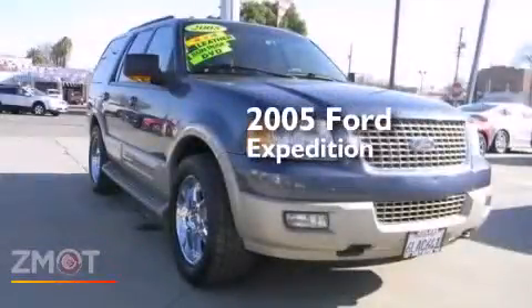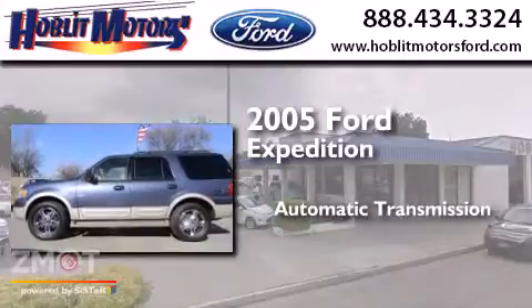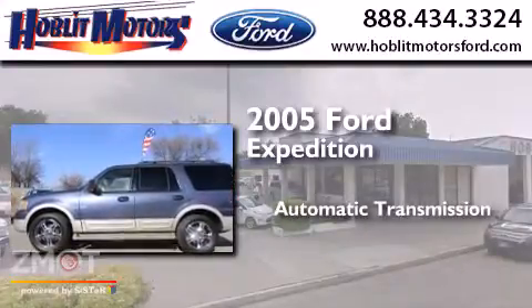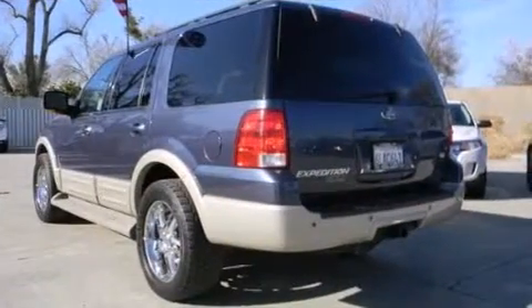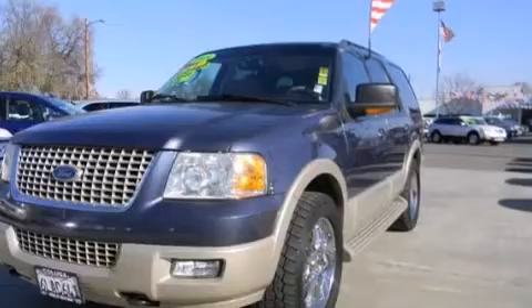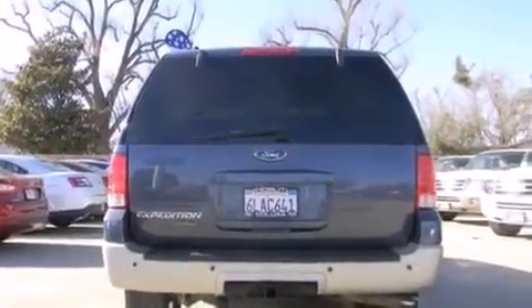This is a 2005 Ford Expedition. This SUV has an automatic transmission, a 5.4-liter V8, and 4-wheel drive. Its top features include a premium audio system, aluminum wheels, roof rails, and a tire pressure monitoring system.